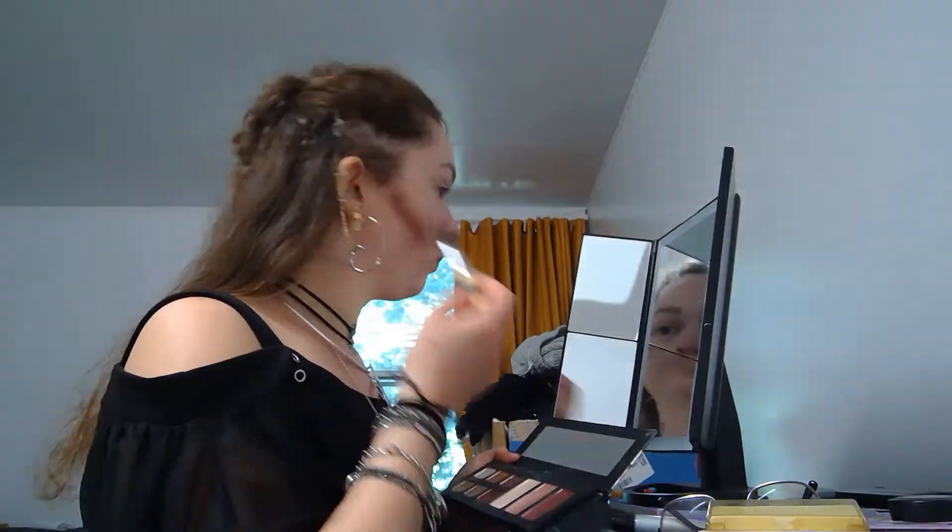Anyway, we're gonna get to makeup. Y'all know I can't contour, but I like to try, so I'm going to be using the dark brown out of this Lorik palette as a shade.